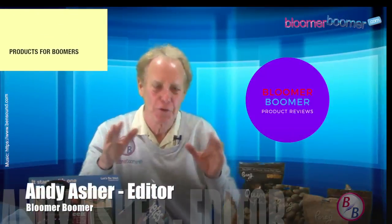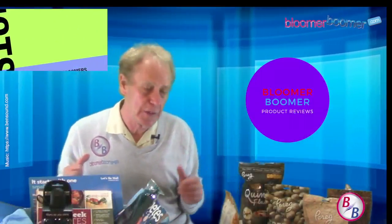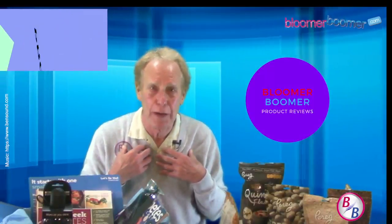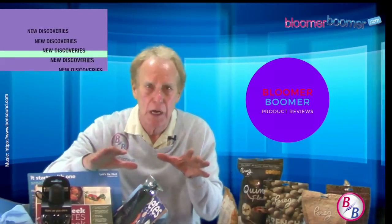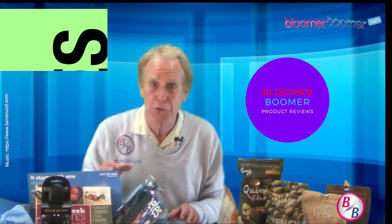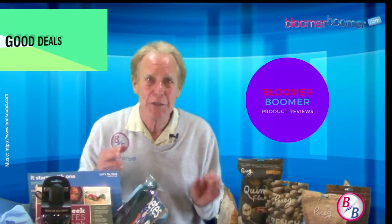Hi everyone, I'm Andy Asher over here at Bloomer Boomer. This is our first Mother's Day product review show and we are pretty new to these kinds of things, so we can learn by what we've done or done wrong by giving a review over at bloomerboomer.com or on YouTube. There are lots of things we're going to talk about, and I do have one huge favorite and another that is nothing short of hysterical — I think people might really love it.